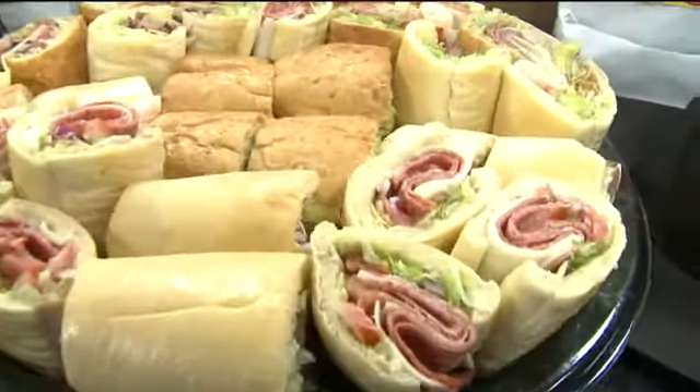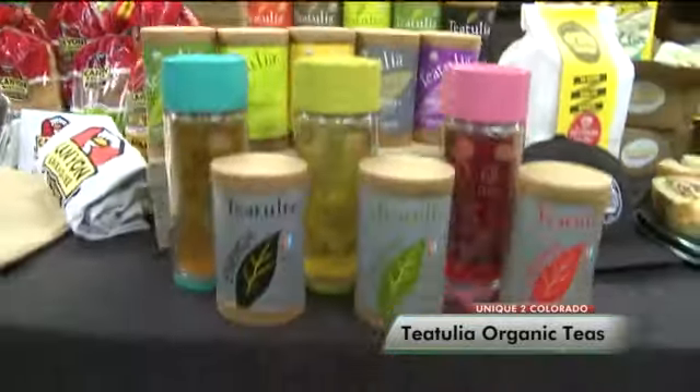Kyle, thanks very much. Next up is Linda Appalipsius here with Teetulia Teas. Where are Teetulia Teas made? Our teas come from our own tea garden in northern Bangladesh — so single source, sustainably grown, 100% organic.